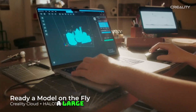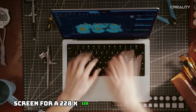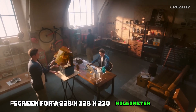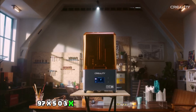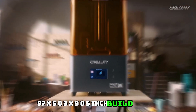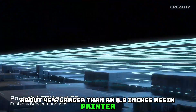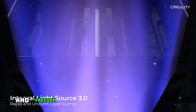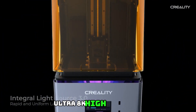Features: A large 10.3-inch LCD screen with a 228x128x230mm build volume — about 45% larger than an 8.9-inch resin printer — which leaves sufficient printing space and freedom for you to make any shapes of 3D models.